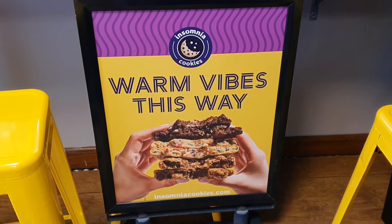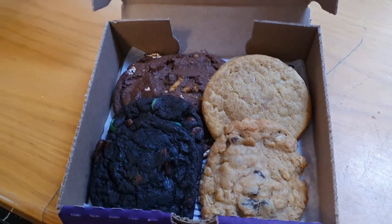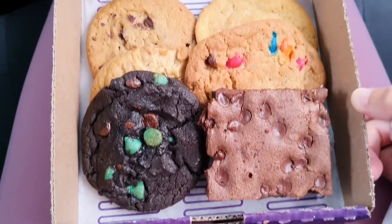We visited Insomnia Cookies two times. The first time we tried the combo with the deluxe cookie, and the second time we mixed it with the brownie.